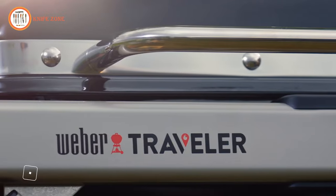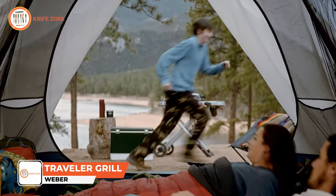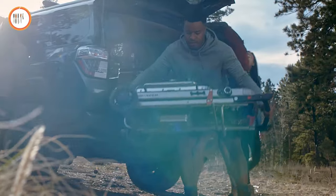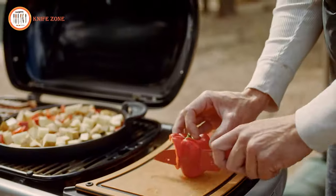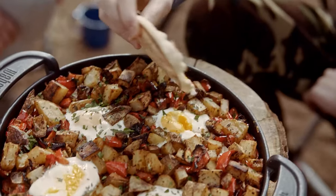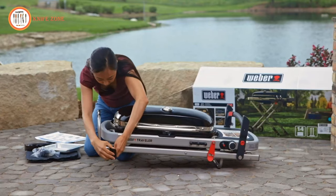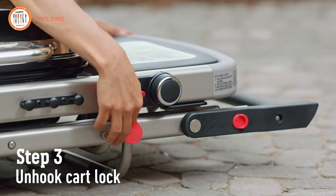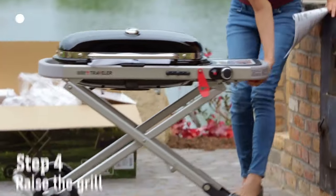The Weber Traveler is an excellent portable gas grill, perfect for camping, tailgating, and picnics. Its user-friendly design allows for easy setup and folding, and its compact structure facilitates effortless transport and storage. Boasting a 260 square inches cooking area — ample enough for grilling up to 15 burgers simultaneously — it features two stainless steel burners, ensuring even heat distribution. Constructed with durability in mind, the grill is made from premium materials including porcelain-enameled cast iron cooking grates and a stainless steel lid.